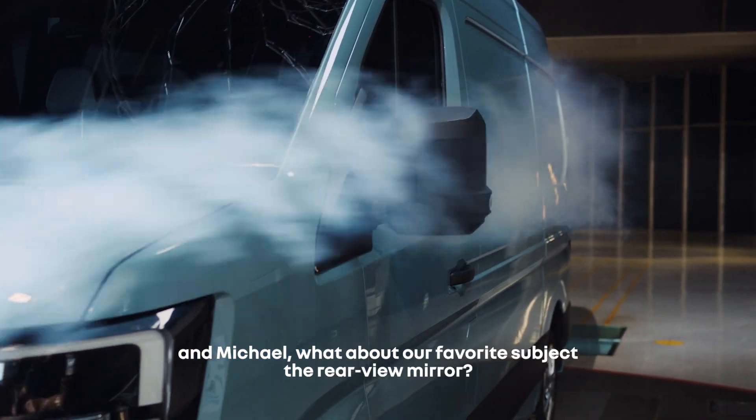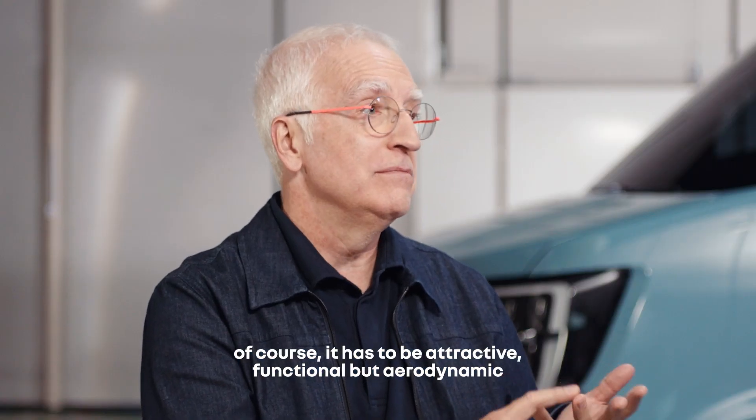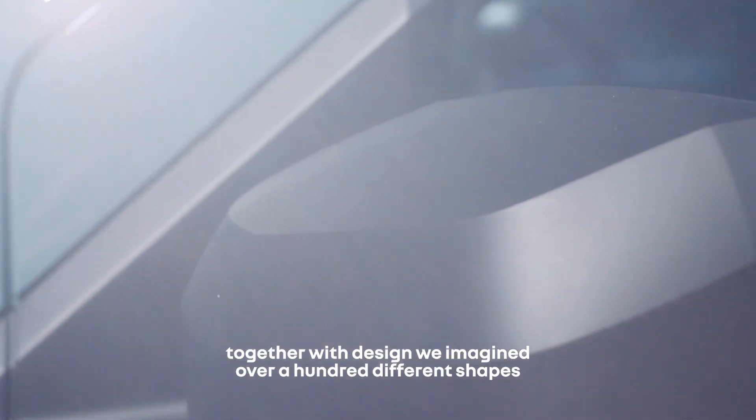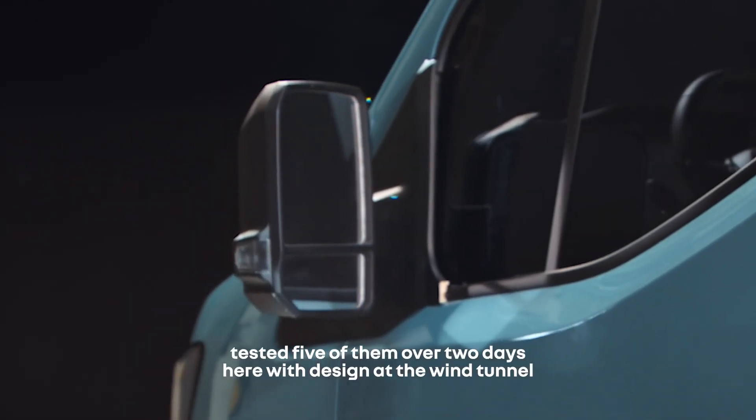And what about our favorite subject — the rearview mirror? Of course, it has to be attractive, functional, but aerodynamic. Together with design, we imagined over a hundred different shapes and tested five of them over two days here with design at the wind tunnel.